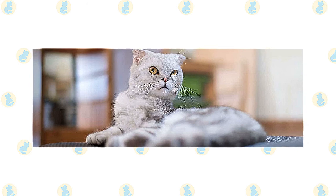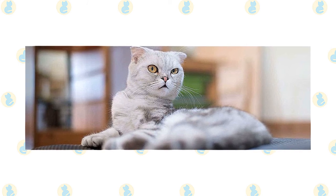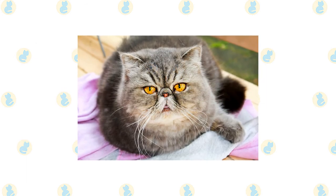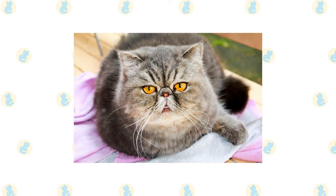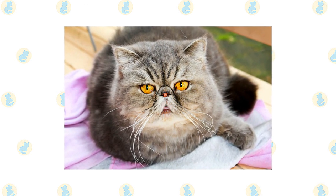Comb the Scottish Fold's coat weekly to remove dead hair and distribute skin oils. A long-haired fold may need to be groomed a couple of times a week to ensure that tangles don't develop. The most important thing to understand about caring for a Persian is the need for daily grooming — that long beautiful coat doesn't stay clean and tangle-free on its own.